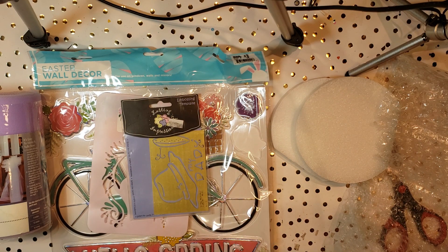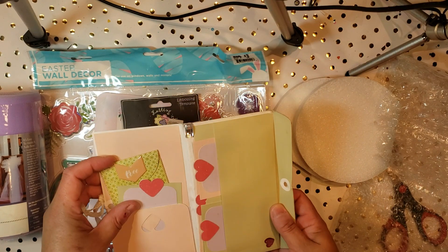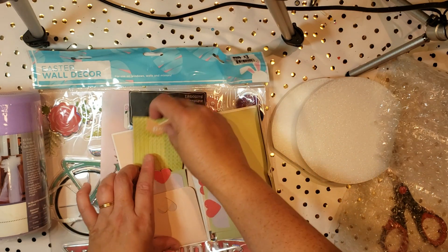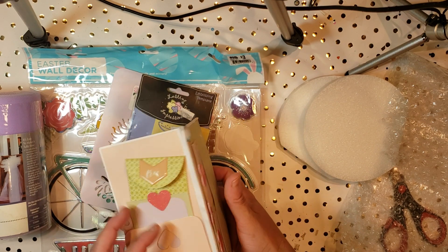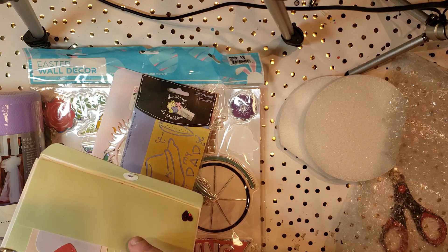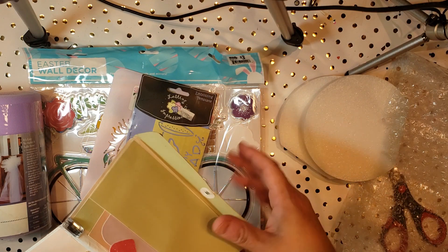She sent an embossing plate. She also sent this really adorable wallet that she created, and inside you'll see lots of different tags. Oh, these are really cool — pockets. Let's see what else is in here. Oh, it's like the little wallet style, so it's got all these different journaling tags.